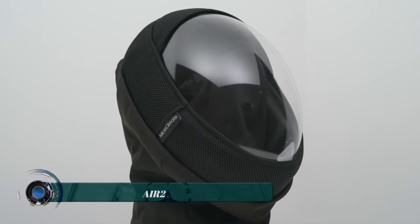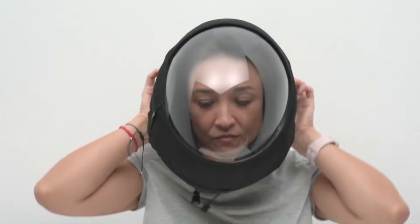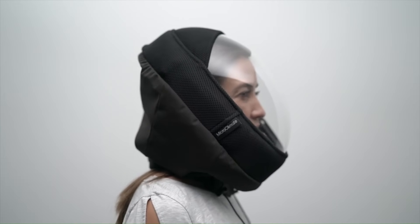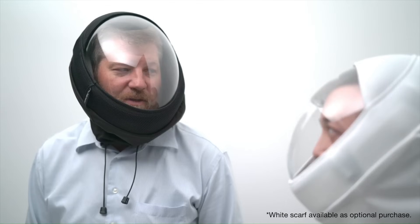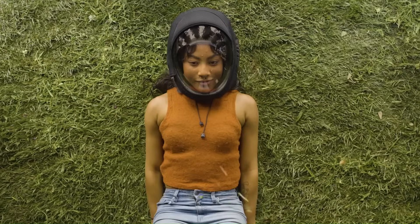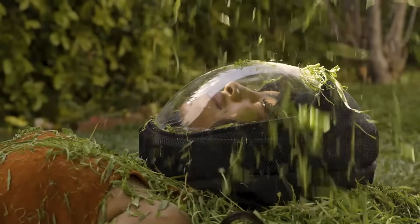The Air 2 is a full-faced, battery-powered air filtration system designed to protect users from airborne contaminants. It features a neck seal that creates a positive pressure environment inside the mask, preventing unfiltered air from entering. The Air 2 uses four HEPA filters to remove at least 99.97% of airborne particles as small as 0.3 microns, including dust, pollen, smoke, and bacteria.